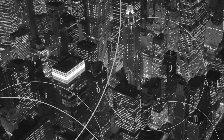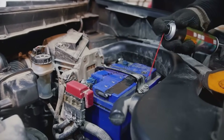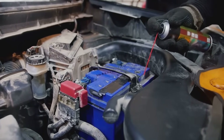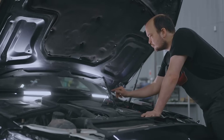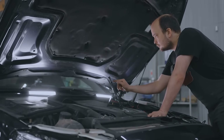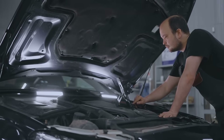It's like a miniature city running on its own power grid. Every one of these components needs just the right amount of electrical current to work properly. Too much power and you could have a serious problem on your hands. It's a delicate balance, and keeping that balance is one of the most important jobs in the whole vehicle, even if you never see it happening.